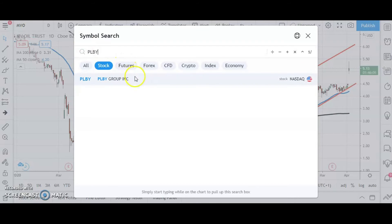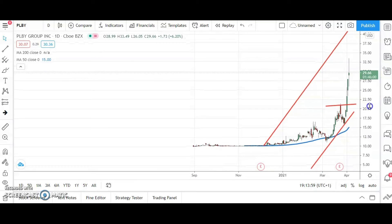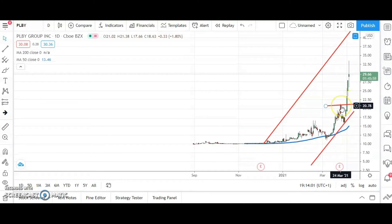On to a stock which is looking pretty sprightly as well at the moment — PLBY Group. We've got the ongoing breakout of the shares after the clearance of that late March peak at $21.38. If you want to tighten up the stop loss and don't want to risk down to $21, then you'd have today's intraday low at $26.05.